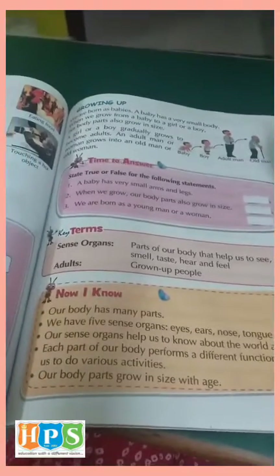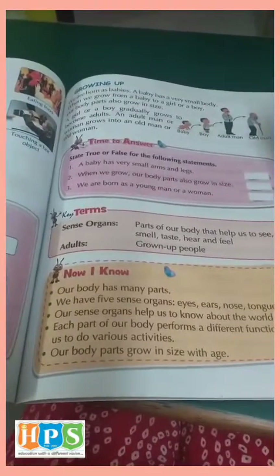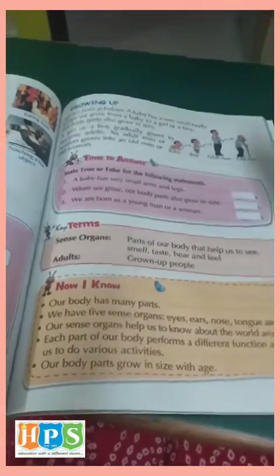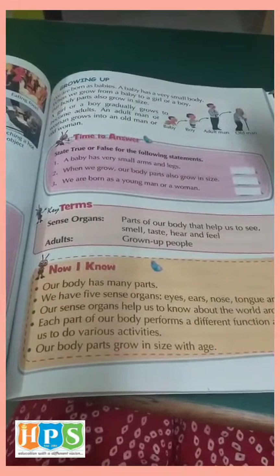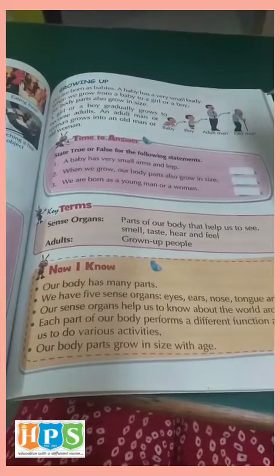Okay children, these were the main body parts and the sensory organs, and we have seen how we grow up. The next work we will do in the next video. Have a good day. Thank you.